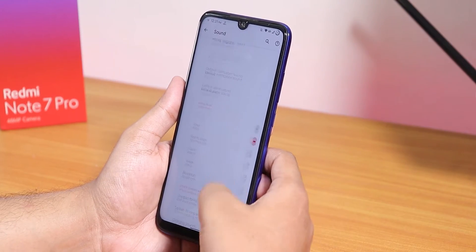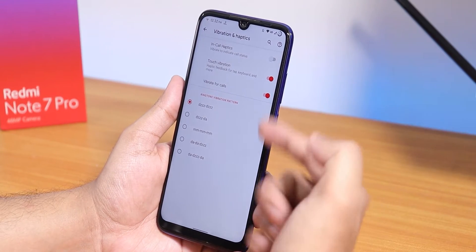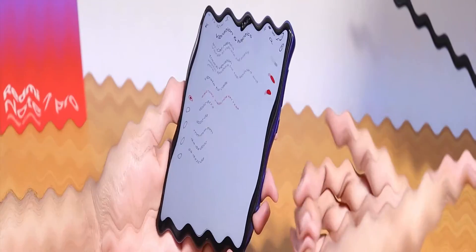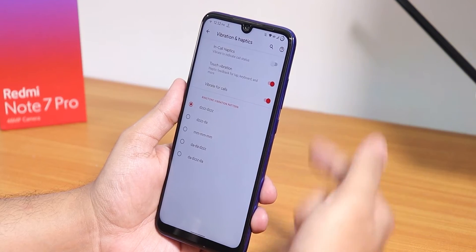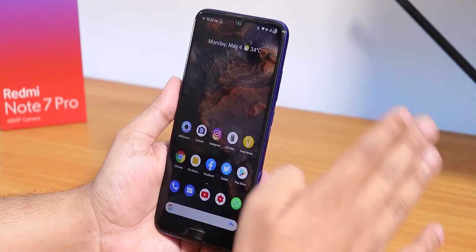Vibrate on call is there, and we have separate vibration pattern options — you can change the ringtone vibration pattern. Touch vibration and in-call haptic feedback are there.